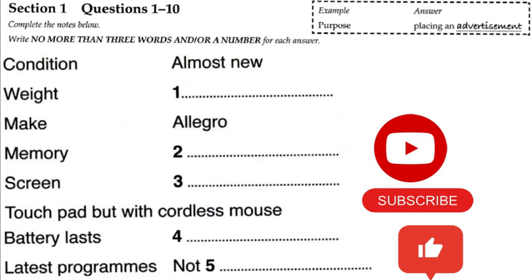No problem. Shall we just title it, Laptop for Sale? Yeah, OK. Can you describe it generally? Well, it's in very good condition. In fact, it's hardly been used. Why are you selling it, if I may ask? Well, I've got another one which is much lighter, and I don't really need two. I see. What weight is the one you're selling? It's 3.5 kilograms. That is heavy these days.